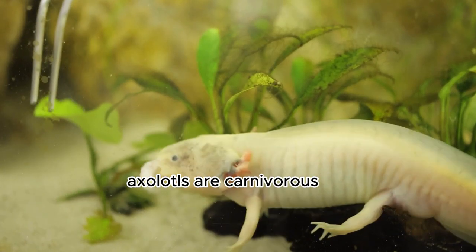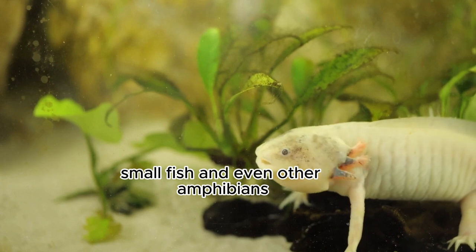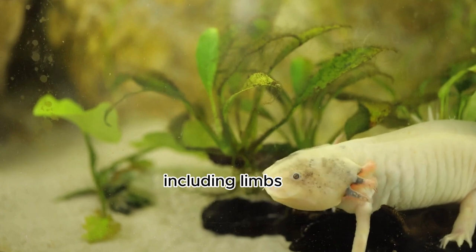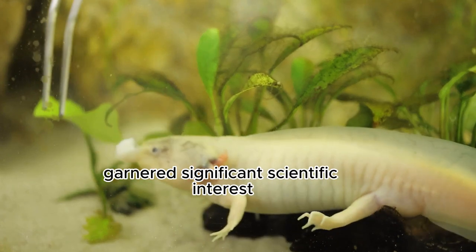Carnivorous: axolotls are carnivorous and primarily feed on aquatic invertebrates, small fish, and even other amphibians. Regenerative abilities: they can regrow lost body parts, including limbs, spinal cord, and even parts of their heart, a feature that has garnered significant scientific interest.